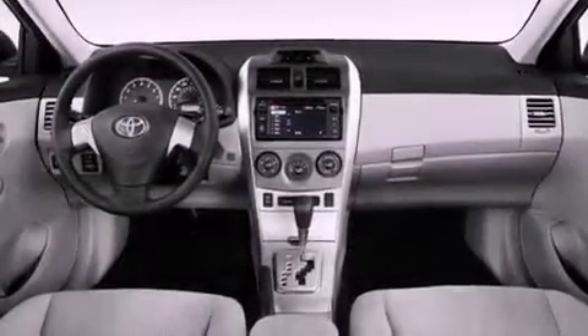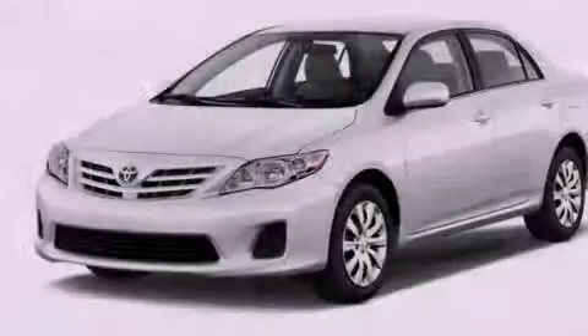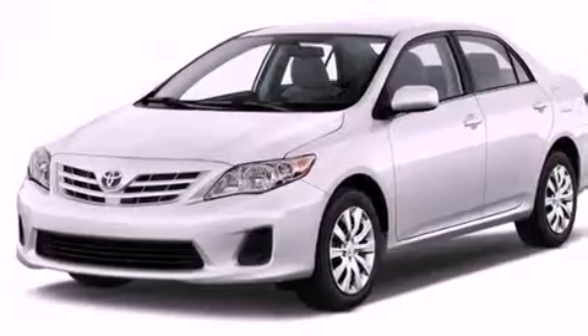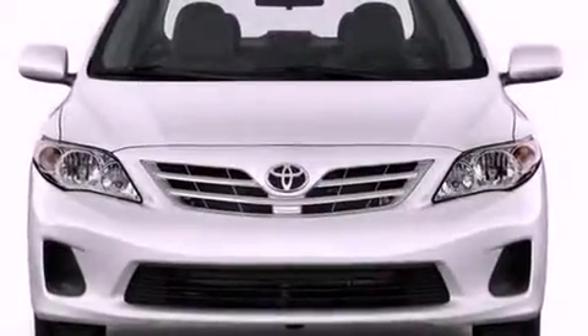All of the following features are included: an iPod-ready stereo system, so you can take your music with you; a low tire pressure indicator; traction control and stability control systems; and a CD player.